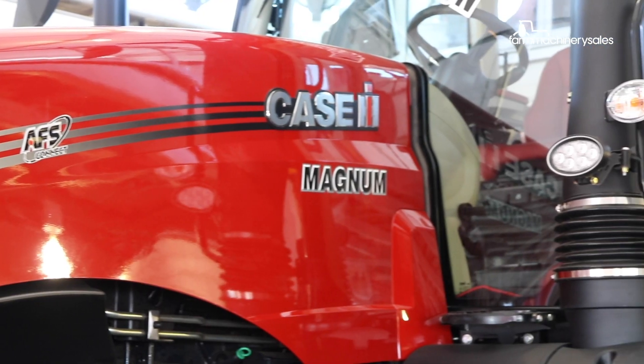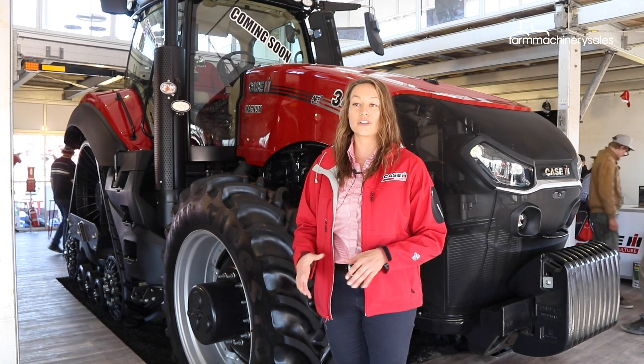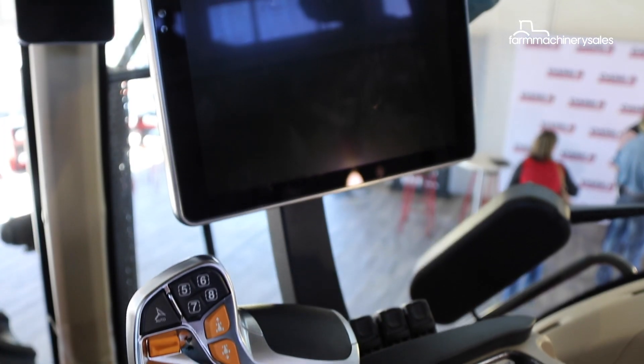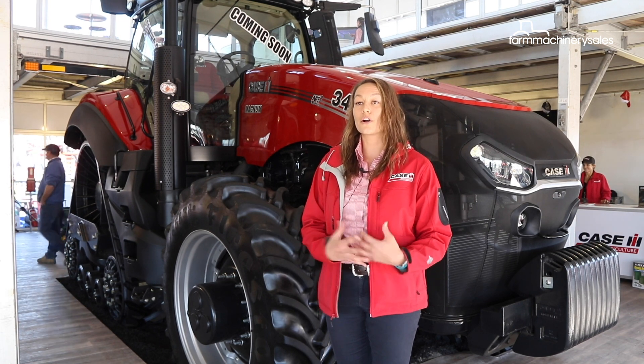We are showing you what we're going to have next year. This is the new AFS Connect Magnum, providing an all new user experience whether you're inside or out of the cab. It's got a completely different system, a lot more sensors, camera inputs, a lot more data for you to utilize, and you can also customize a lot of things, features, and operations to tailor it to your own operation.